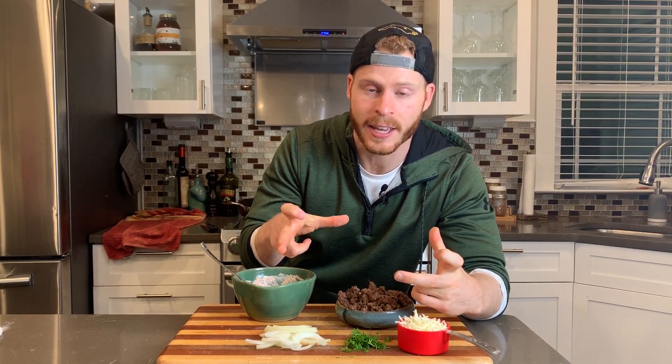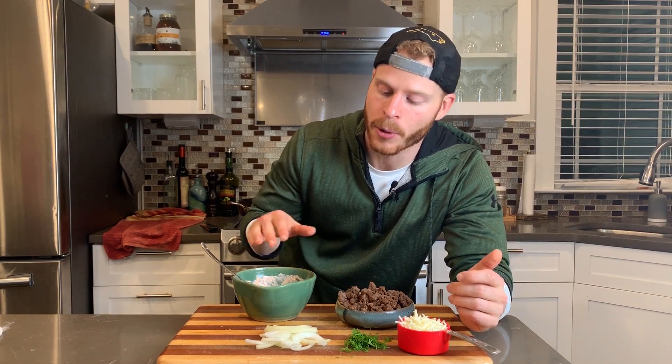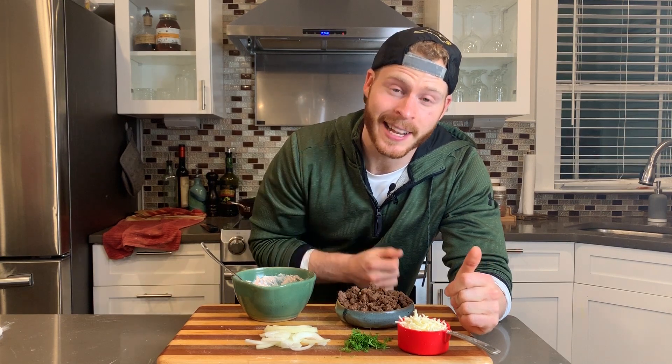All that's left is to take our naan bread dough, cut it into eight pieces, and smooth them out into very thin circles for the pizza base. Then into a ripping hot pan with a little olive oil — cook one side, flip it, add all the toppings, and finish it in the broiler. Let's get that done and I'll meet you back here when it's finished.